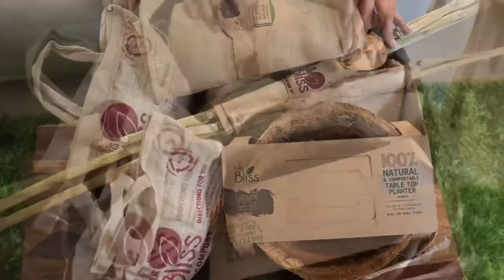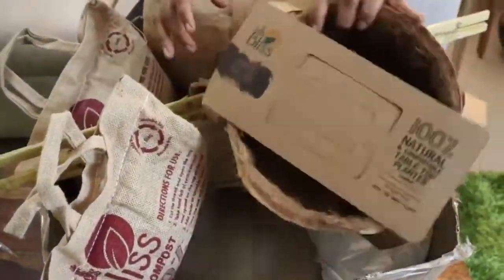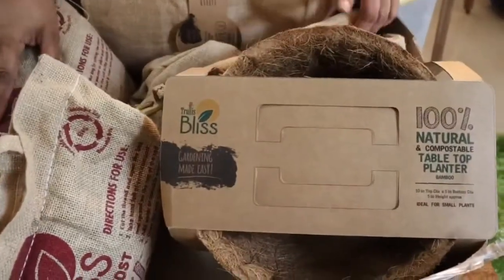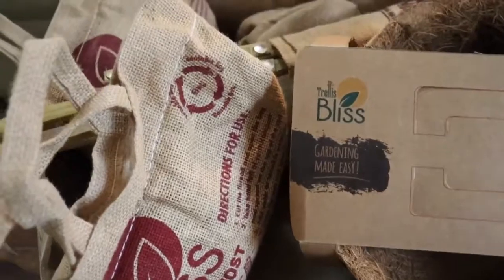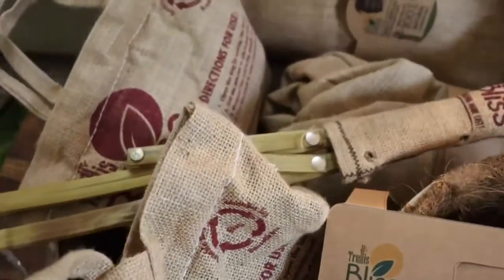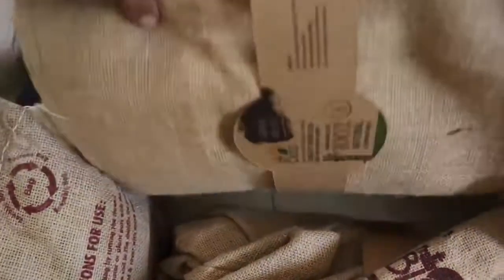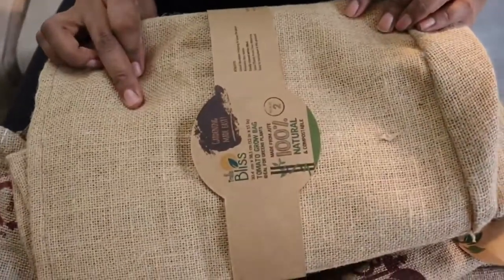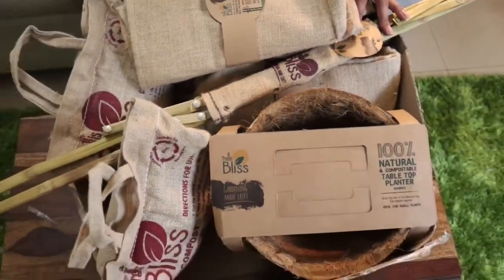In short, Trelleze Bliss makes products from organic materials. Their website is TrellezBlissIndia.com. If we talk about what products are available on their website, they sell potting soil, grow bags, plant accessories, growth promoters, and planters. All these products are made from natural raw materials. So let's see what products they have sent.